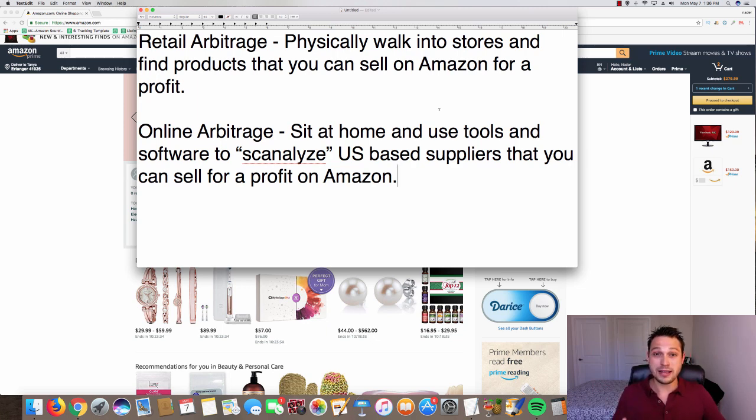On top of that, with retail arbitrage you're taking physical products to your home and have to either ship them yourself or ship them into the FBA warehouse. It's a very hands-on, physical business. Some people love it — it's just not what I'm into. Either method can make you a lot of money; there are people like Reezy Resells on YouTube who do retail arbitrage and crush it. It's just not my thing, which is why I lean toward online arbitrage.